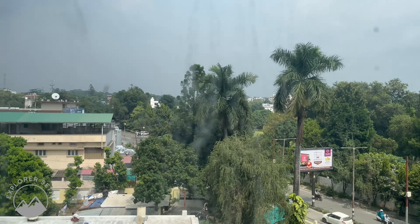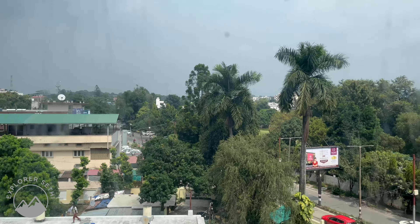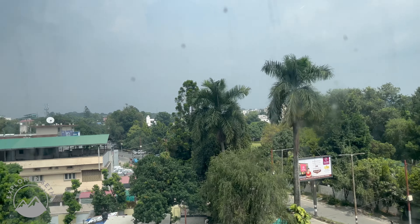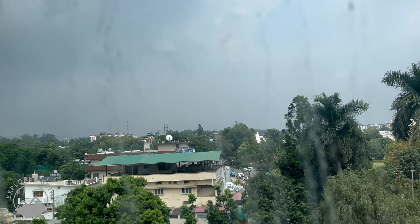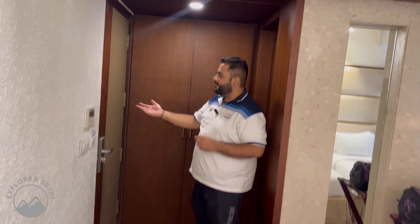The view from here is pretty good. The glass is not so clean, but the view is pretty good. You can also see mountains from here and there is an overall green view. All in all, the room is pretty good.